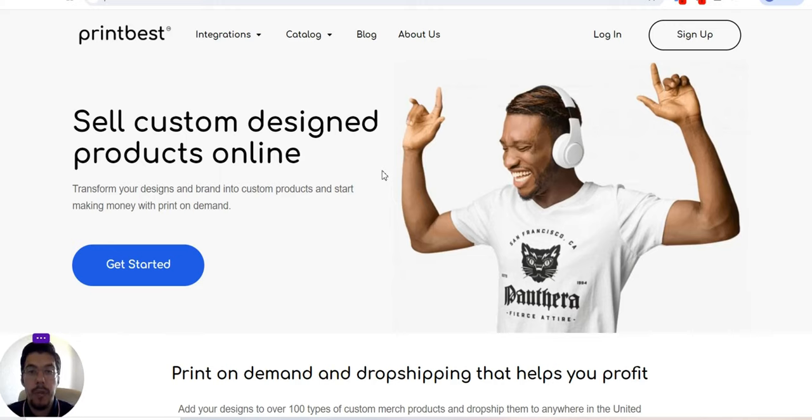Hello guys, I'm Adrian and welcome to my YouTube channel, Dropshipping Suppliers Hub. Are you looking to sell custom design products online? Then you've come to the right place. In this video, I'm going to show you five companies that can help you to start this kind of business.